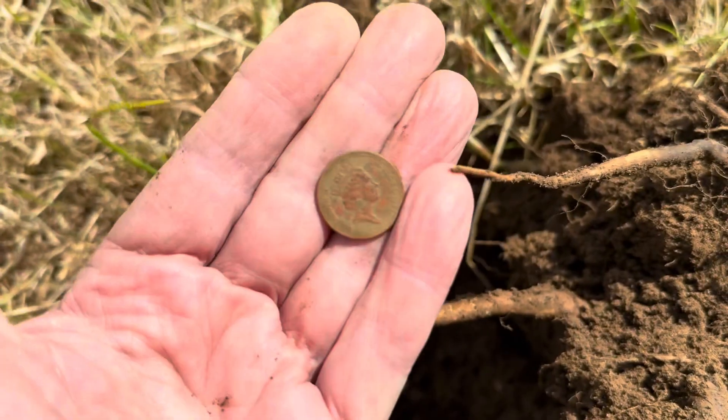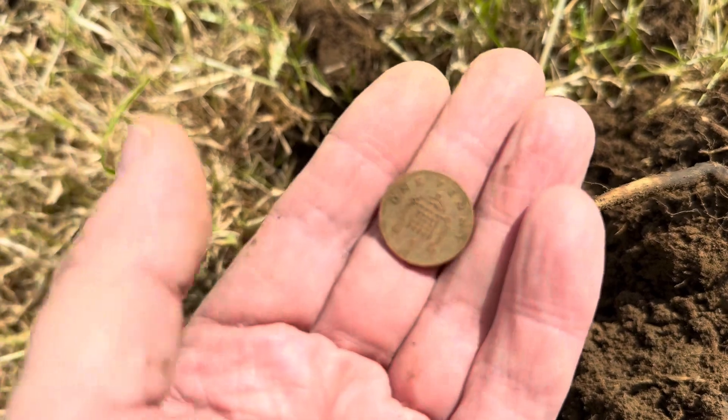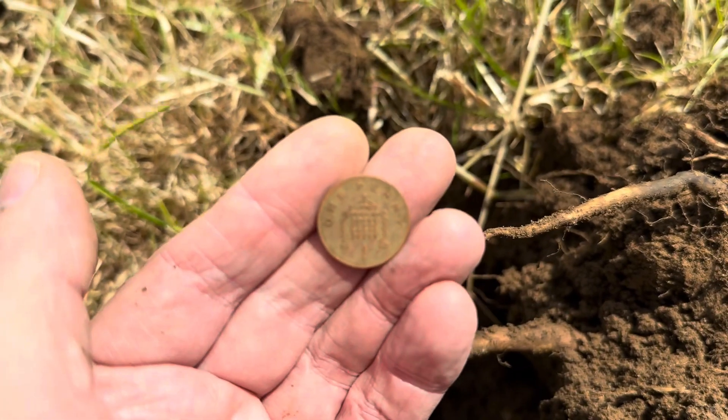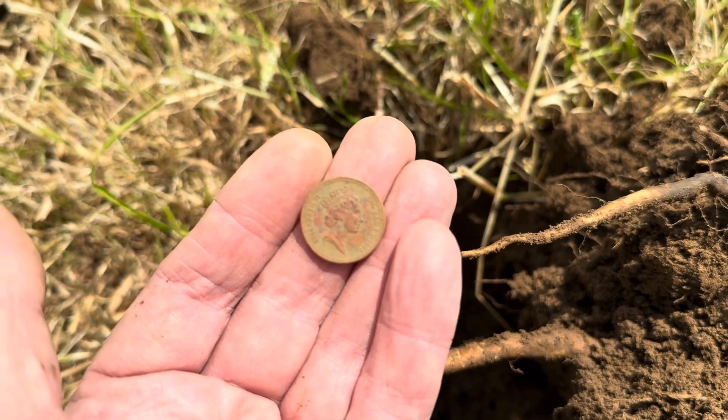And target number two gave me a cracking signal, but when we had full copper on the coins it's just a modern day penny. So two signals, two coins so far — not a bad day to start with.